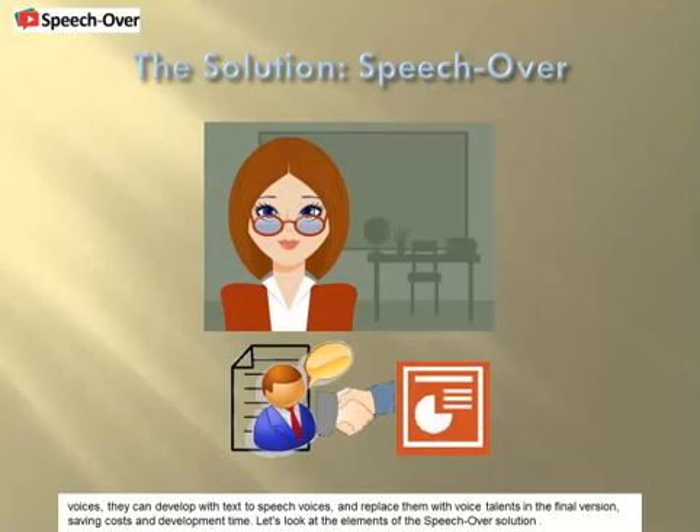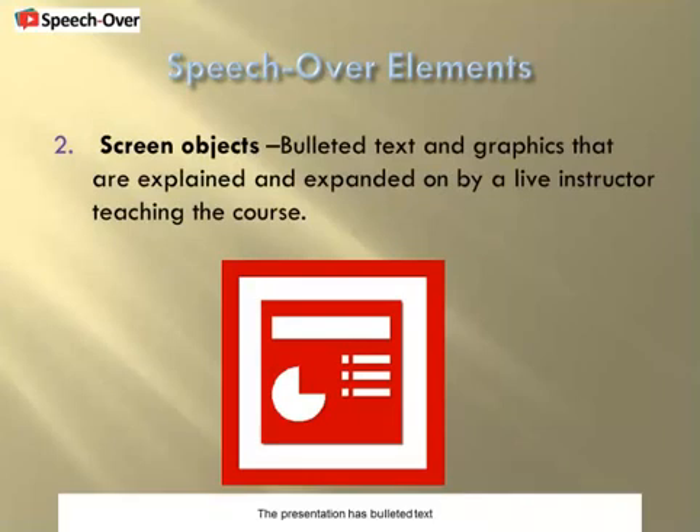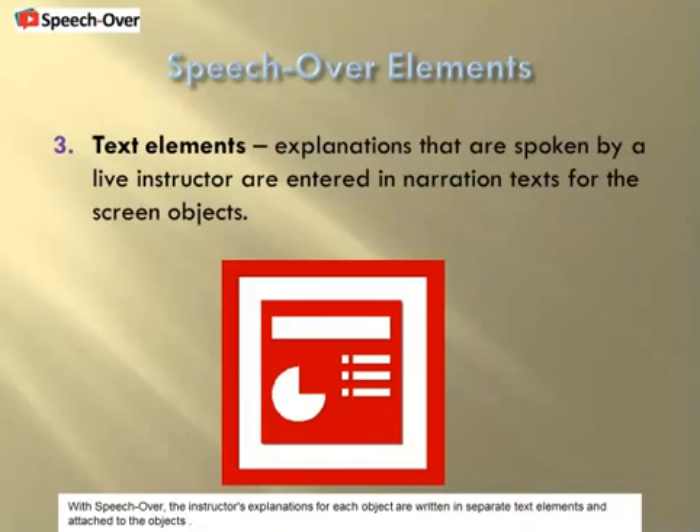Let's look at the elements of the SpeechOver solution. Start with a PowerPoint training or e-learning presentation to which voice narration is to be added. The presentation has bulleted text and graphics that, in a live course, are explained by the instructor. With SpeechOver, the instructor's explanations for each object are written in separate text elements and attached to the objects.